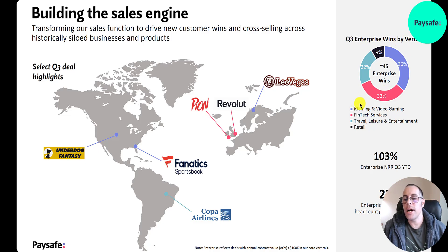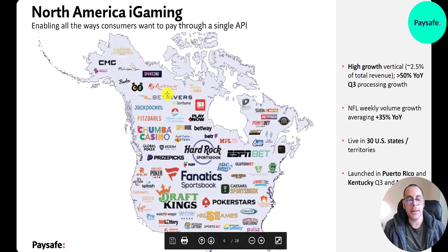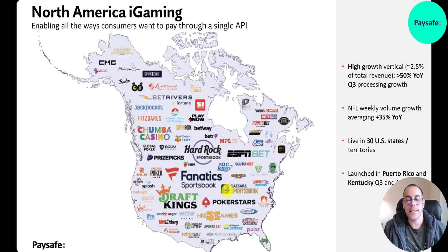Q3 deal highlights include Underdog Fantasy, Fanatic Sportsbook, Copa Airlines, and acquisitions in Europe — LeoVegas, Revolut, and Pion. Enterprise wins break down as 36% i-gaming and video gaming, 33% fintech services, and 22% travel, leisure and entertainment. DraftKings and PokerStars are among their clients in i-gaming. PokerStars was very popular around 20 years ago during the poker boom when Chris Moneymaker won the 2003 World Series of Poker after qualifying online for about $50.